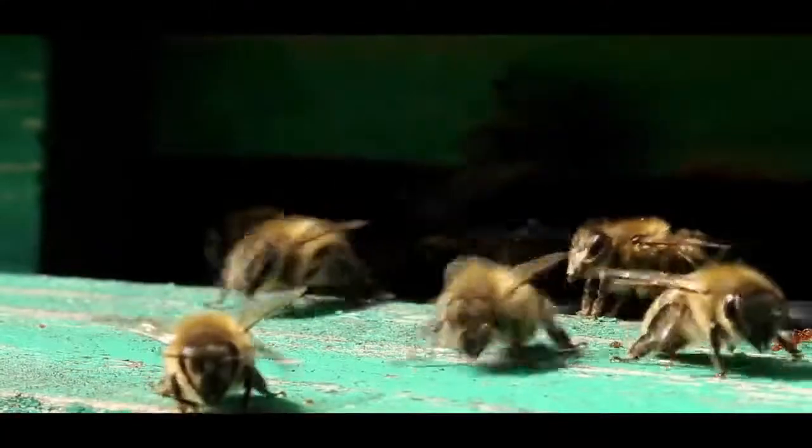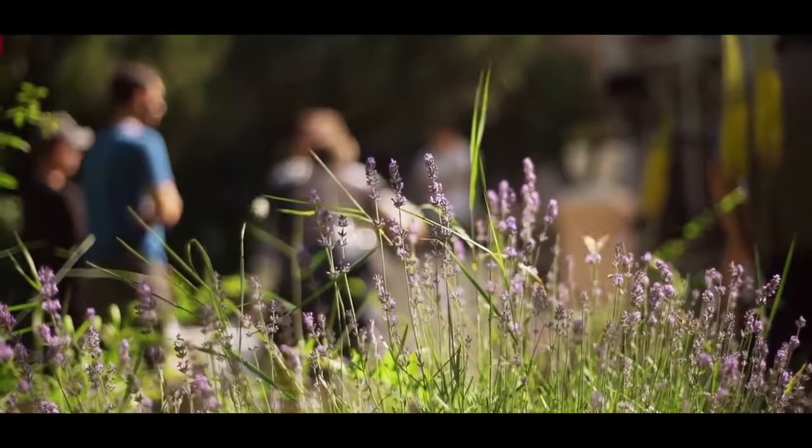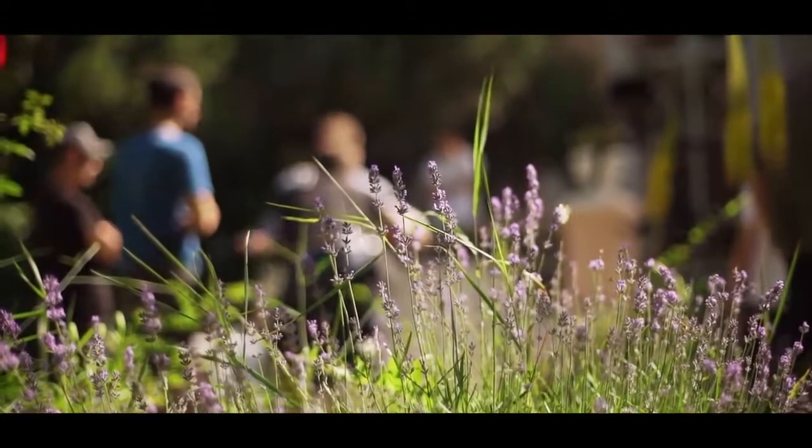So if you were ever to stumble into or provoke a killer bee nest, you're in big trouble. Reports say that these bees, once disturbed, stay on alert for 24 hours and will attack any animal or human that comes into their range within that time frame.